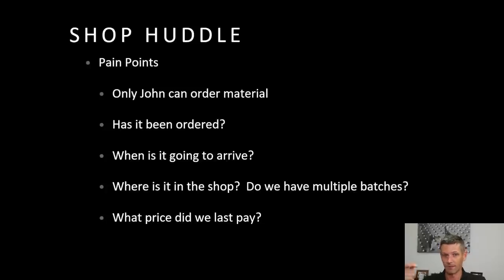Then it gets worse: when is it going to arrive? Sometimes I had ordered it but it hadn't arrived, and I'd have to go track it down. And even worse, there were times where we had ordered it but we didn't know where it was in the shop. A couple of times we thought we were running out, reordered, only to realize we had already reordered and there was a second batch of material. This is not excelling at business. And lastly, as the guy buying material, it's super helpful to know what we paid last time — because prices have changed a lot and it's really good to immediately have that data.